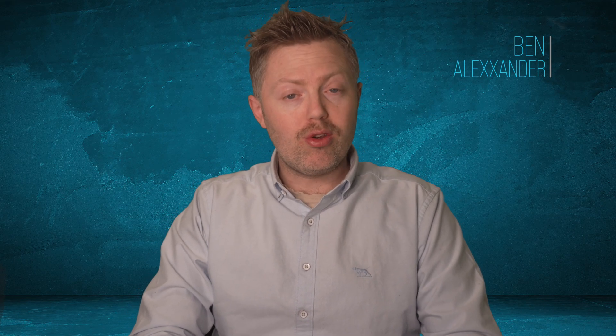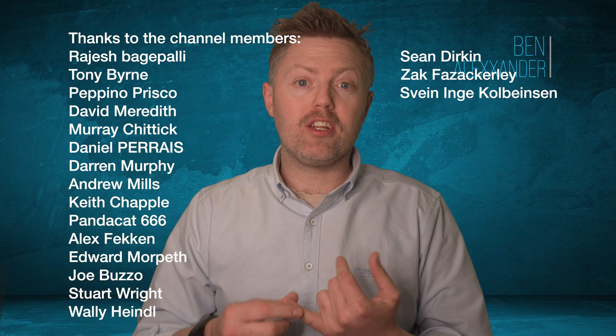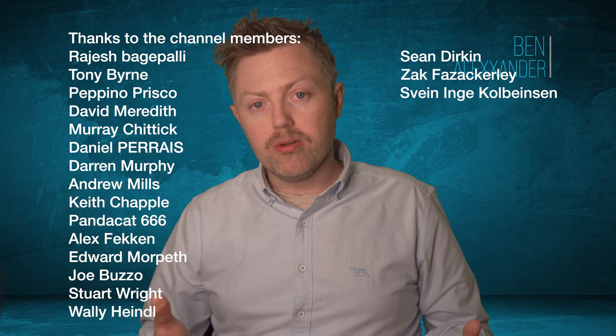Hello folks, Ben Alexander here. Thank you very much for tuning in — I really appreciate your time. And thank you very much to these people on screen — the channel members on Patreon and on YouTube as well.